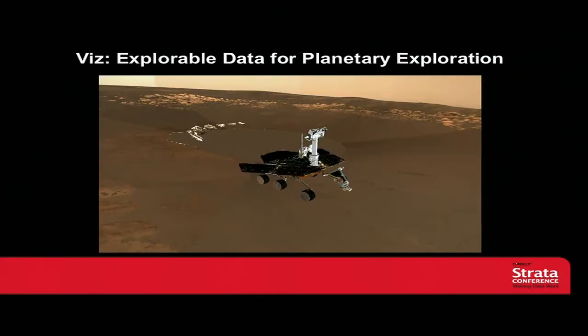My first experience with this was dealing with Viz, which is a virtual reality environment that we used at NASA Ames. I actually used this just a little bit for dealing with the rover telemetry, but it was mostly used for planetary scientists to be able to understand what's going on with the geology.